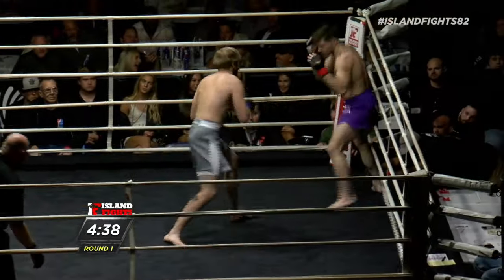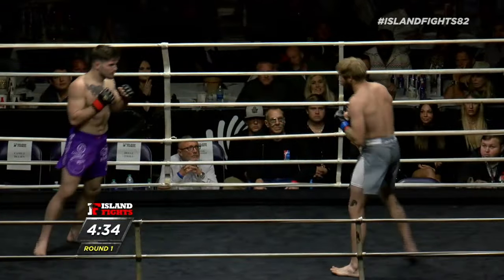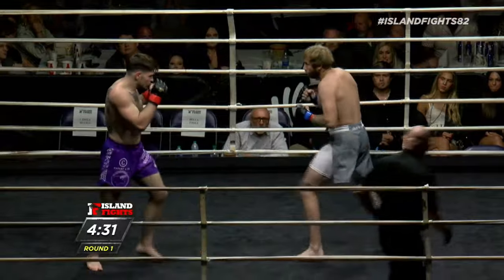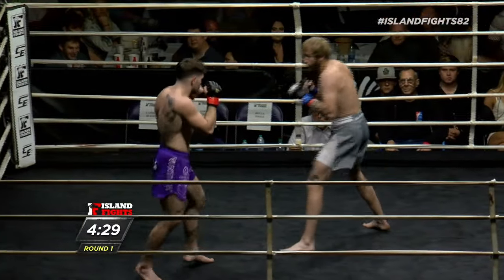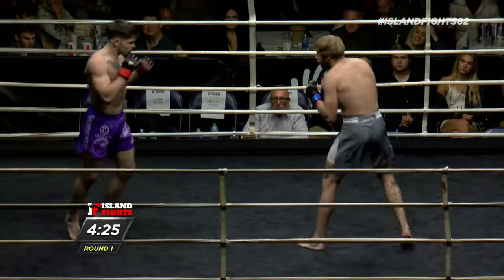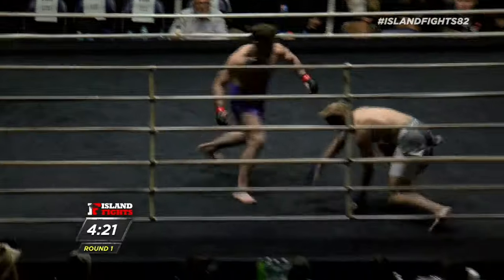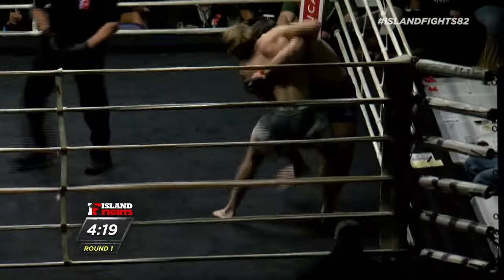Chase doing a great job of immediately taking the center. Oh, big right hand landed for Chase Wolford there! He's doing a great job of just taking the lead, taking control of this ring. He's collected — much more collected than we were used to seeing him. Oh, that was a big leg kick, very big low leg kick.